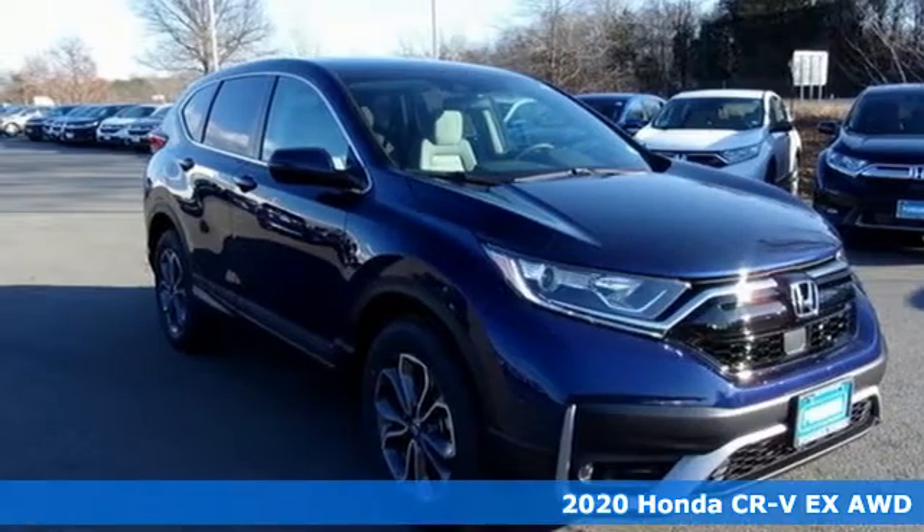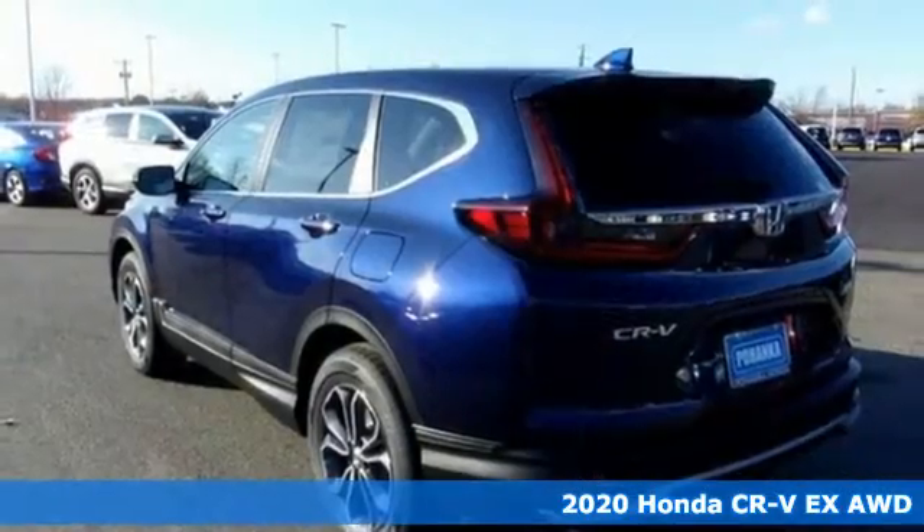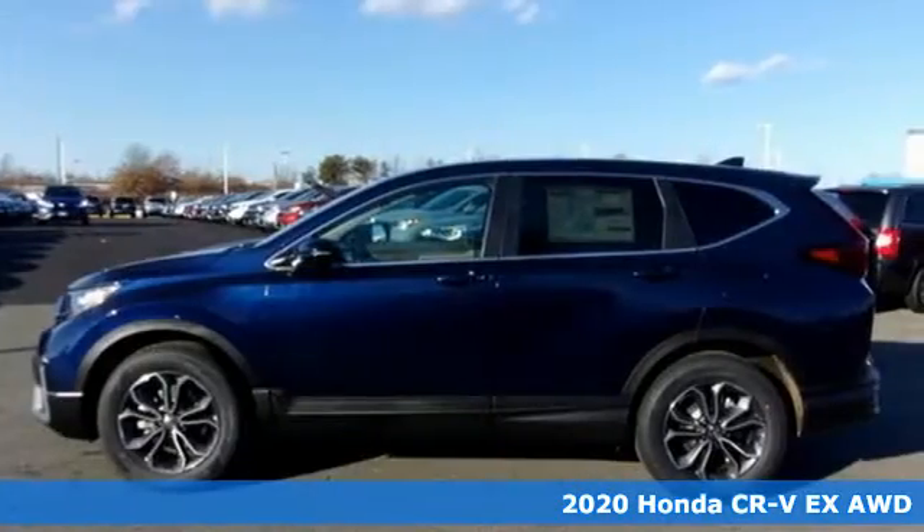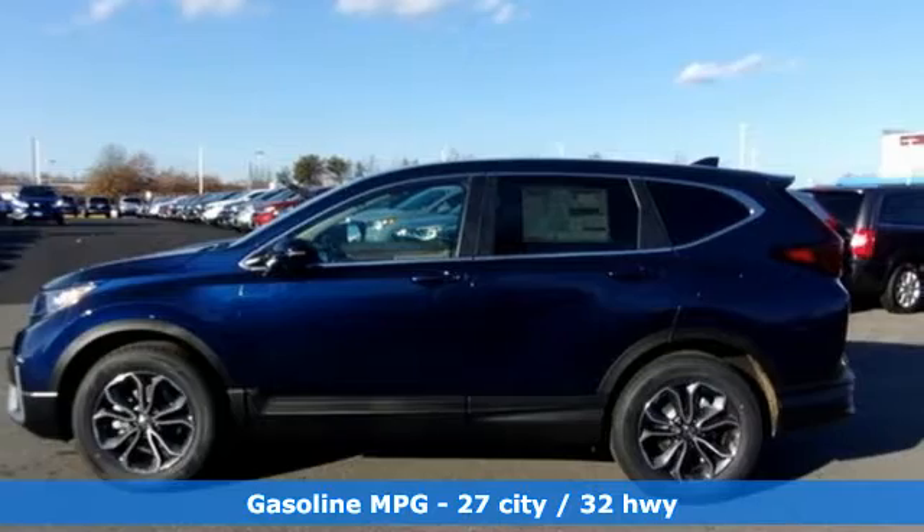Here's a new 2020 Honda CR-V. Capability without compromise isn't a dream — it's a CR-V. It comes with the features you need and, better yet, want.